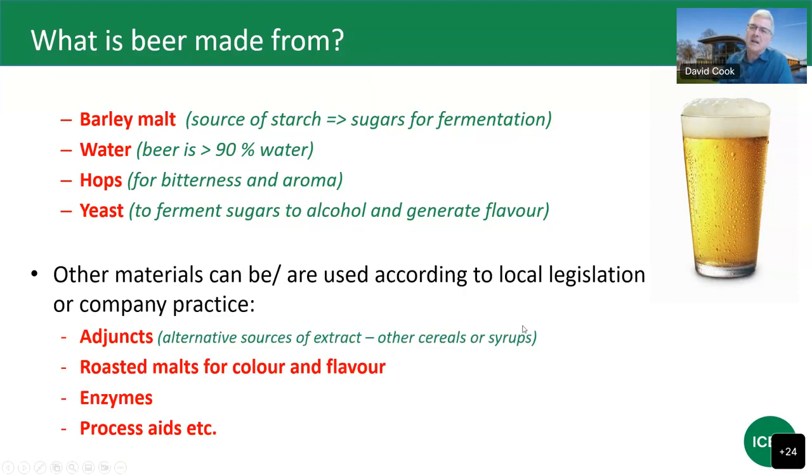To bring that up to date, there are many other materials which can be used according to local legislation or company practice. There are materials we call adjuncts — alternative sources of extract in brewing, other sources of starch or sugars added other than barley malt. We have a range of roasted malts and roasted products for colour and flavour to produce things like stouts, darker beer styles, or the copper colours of ales. We can use enzymes, where permitted, and other process aids such as antifoams added into a fermenter to aid throughput.